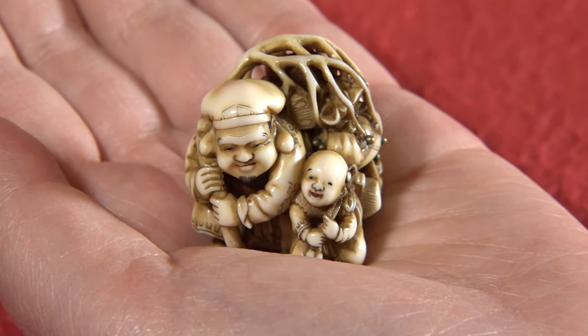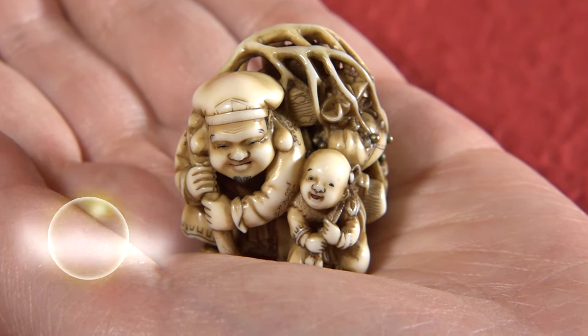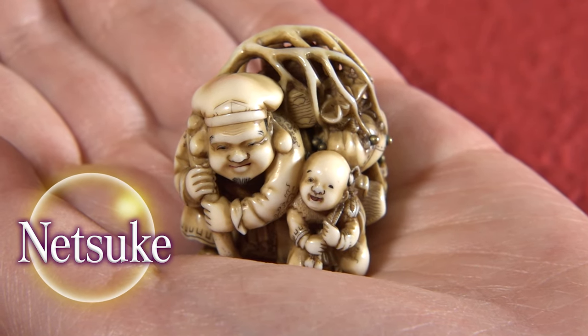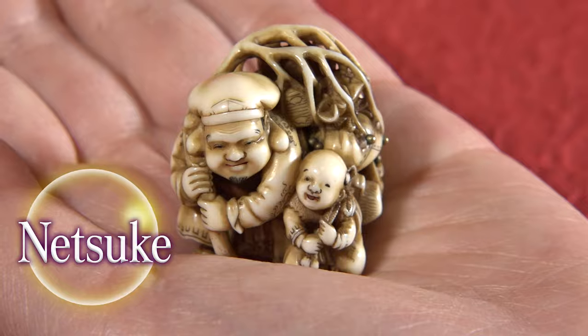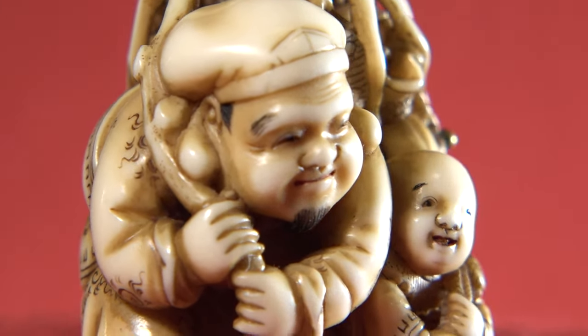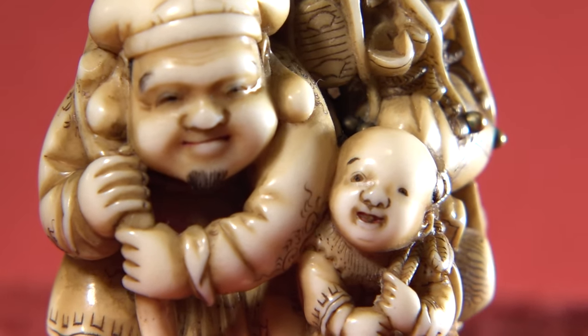Nitsuke — a piece of art that fits in your palm, an art form unique to Japan. Their elaborate craftsmanship and ingenious design are reflective of Japanese aesthetics.